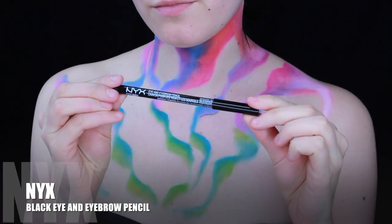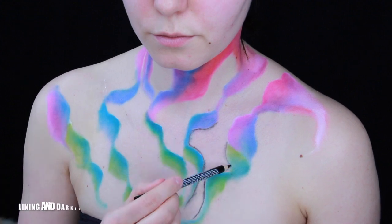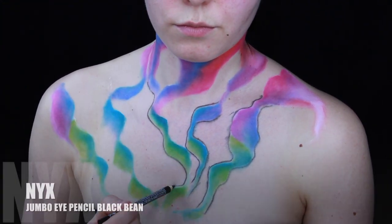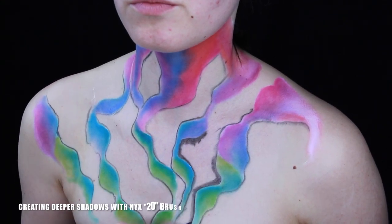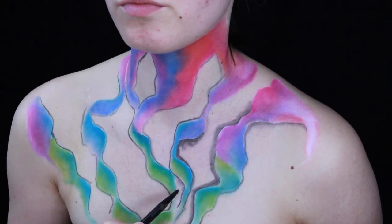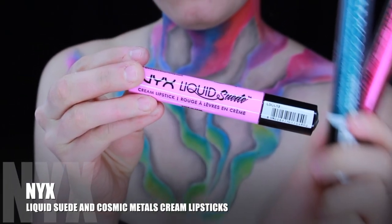NYX Black Eye and Eyebrow Pencil to create even deeper and darker edges. Then I'm taking jumbo eye pencil in Black Bean to create deeper shadows, along with liquid suede and Cosmic Metals Cream lipsticks.